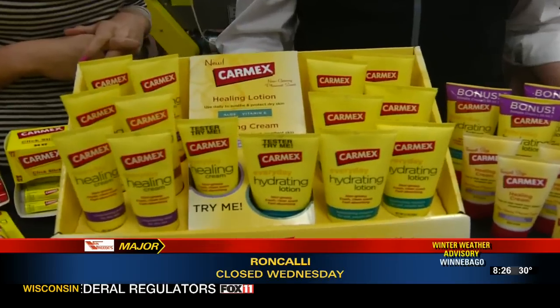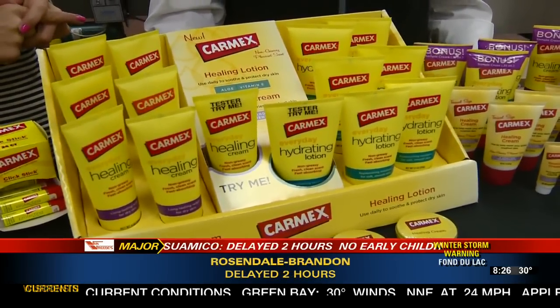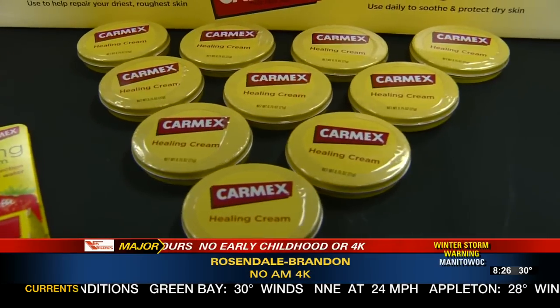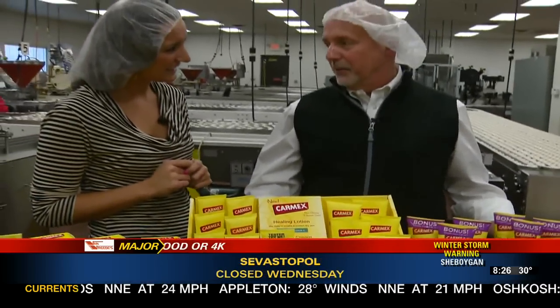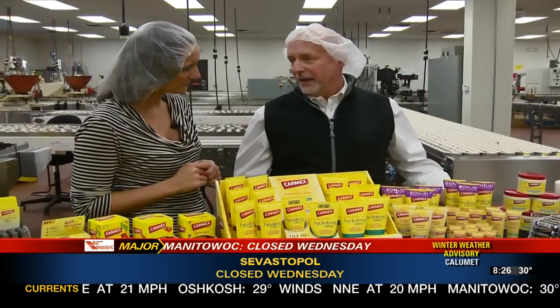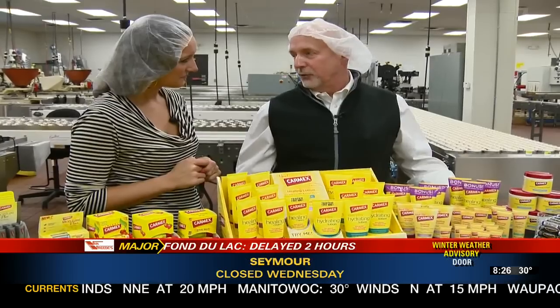Customers wrote in saying they were using Carmex on their hands for really chapped hands and it works well, but they didn't like the greasiness. So we asked our chemist if they could emulsify it, make it feel less greasy. They came up with a way of emulsifying Carmex — adding water to it and combining it at a molecular level — such that you get the full benefit of the Carmex, but you can touch suede or a mirror and not leave a spot.